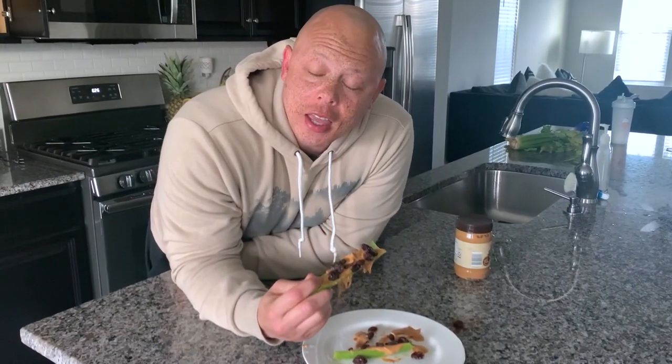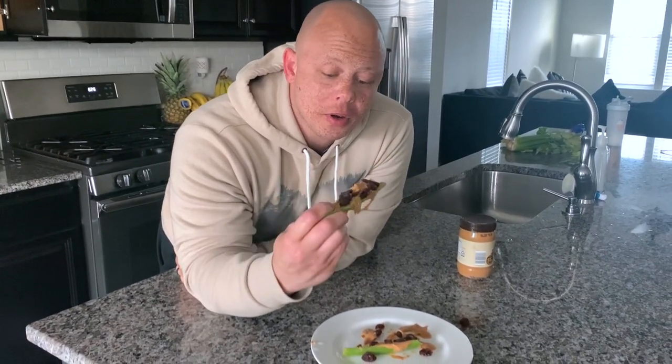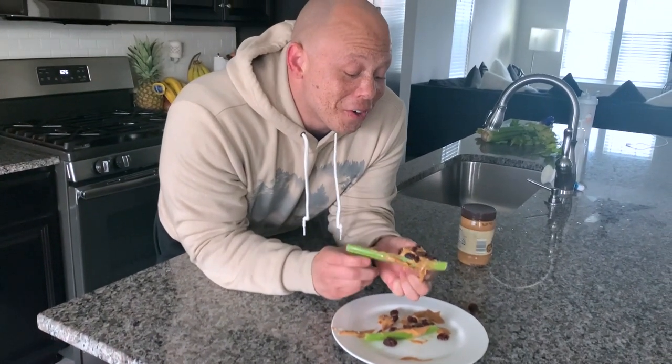If your husband is anything like me and doesn't eat his vegetables, just put a little bit of peanut butter and raisins on there and then he can have his vegetables. What I like to do though is slide everything to the front. Very healthy.